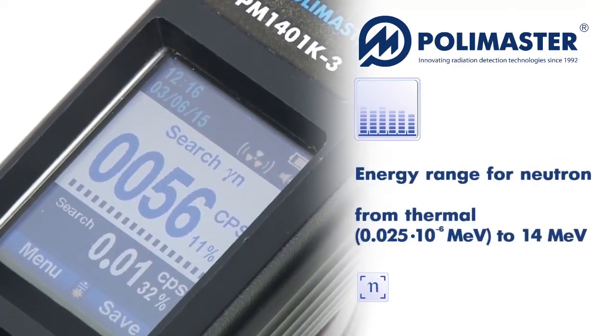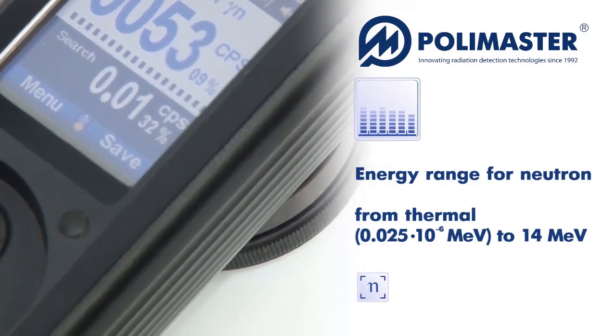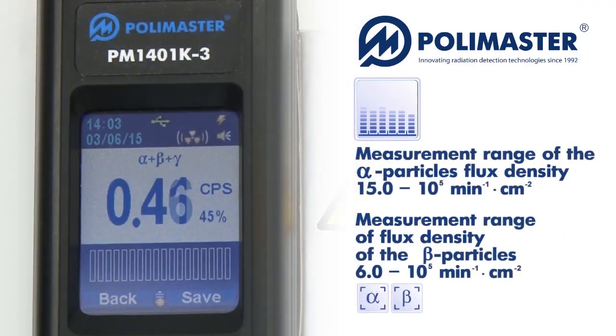Neutron detection is carried out with a helium-3 counter or a lithium iodide scintillator. The device measures alpha particle flux density and flux density of beta particles in a wide energy range.